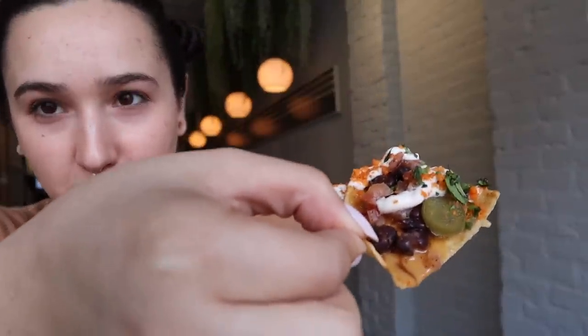I got a perfectly loaded nacho right here. Very, very good nachos. I don't know what cheese sauce or sour cream they use, but that plus the jalapeños and the beans — really good.